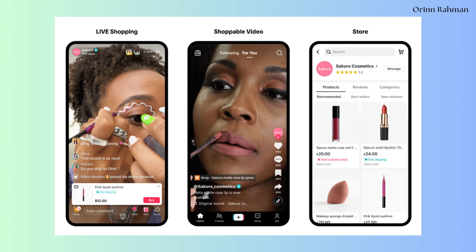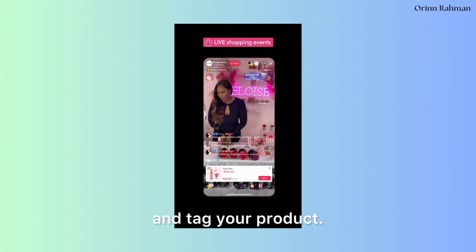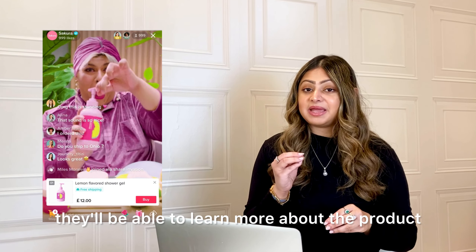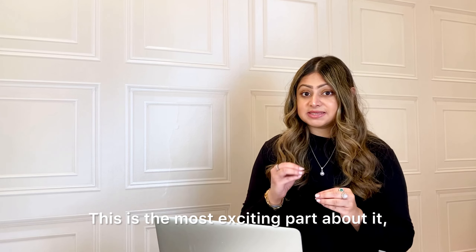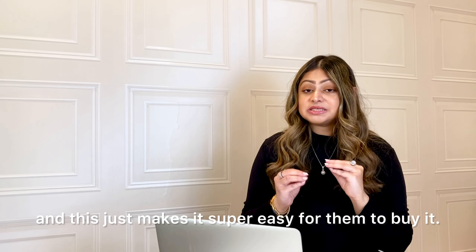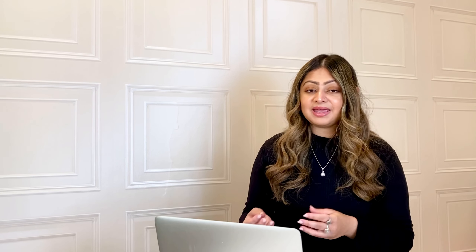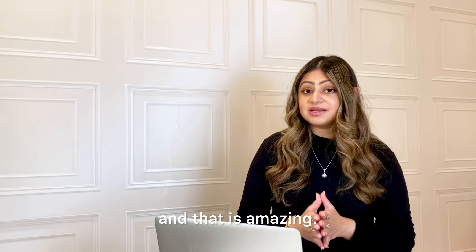There are three ways how you can do this. The first way is through a shoppable live stream. You go live like you usually would and tag your product. The viewers who are watching your live stream will have an option to tap on your product. When they tap on the product, they'll be able to learn more about it and then buy from that seller directly from inside the TikTok app. The customer doesn't have to leave the app to buy the product, which makes it super easy and leads to more impulse buying — and that is great for sellers.